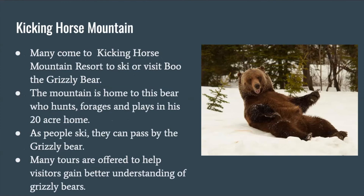Kicking Horse Mountain. Many come to Kicking Horse Mountain Resort to ski or to visit Boo the Grizzly Bear. The mountain is home to this bear who hunts, forages, and plays in his home. As people ski, they can pass by the grizzly bear. Many tours are offered to help visitors gain a better understanding of grizzly bears.